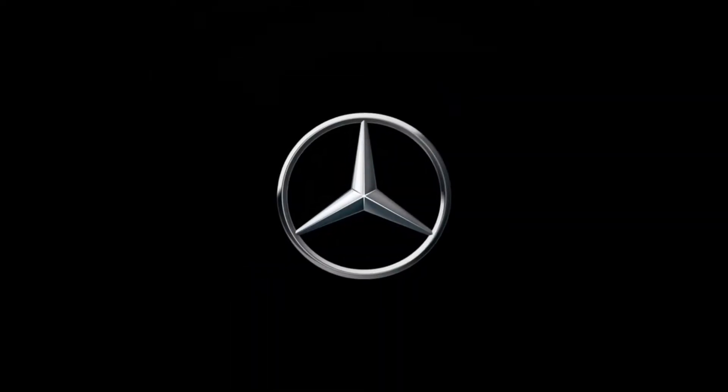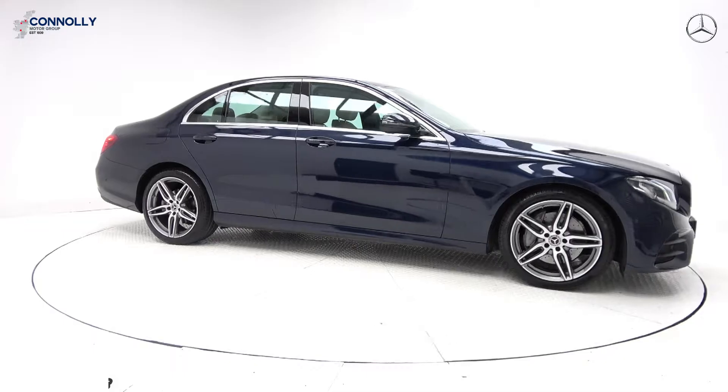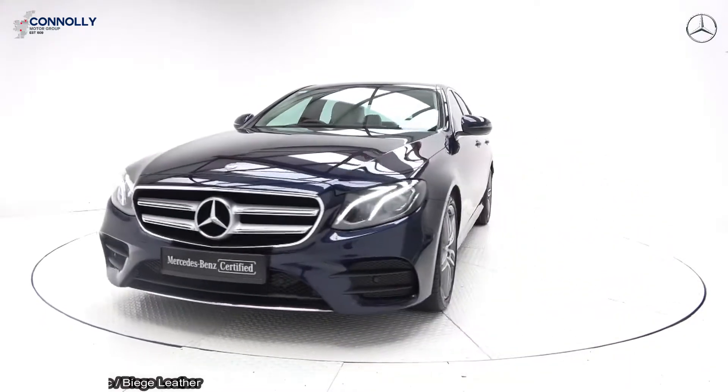Hello and welcome to Connelly's Mercedes-Benz Sligo, where we accept all years, makes and models for trading. On display, a 2019 Mercedes-Benz E-Class. This is the E220D Avant-Garde with AMG exterior.